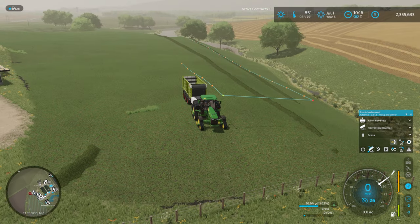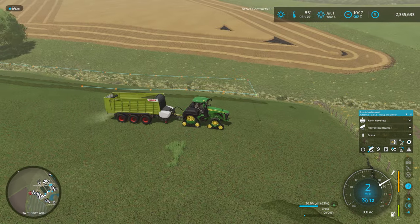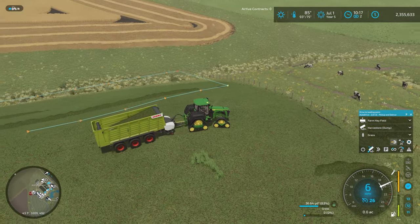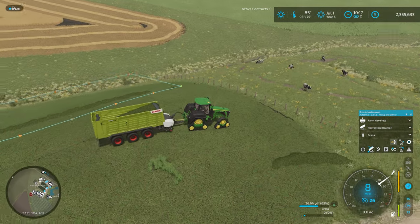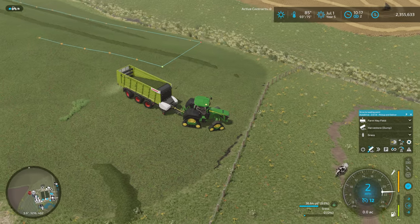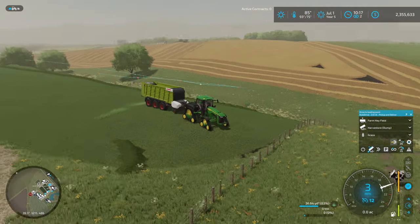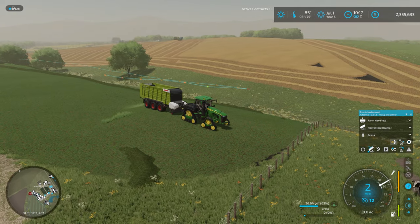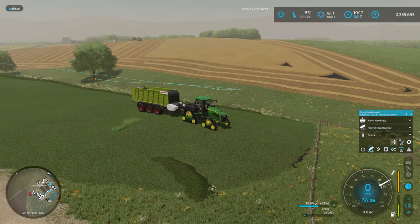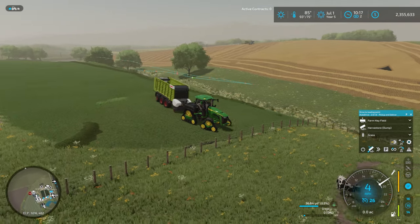It seems to be working all right. At the end of last episode we set this all up and I had some issues with AutoDrive doing its thing - I think I've got that sorted out. We clearly needed more headland space down here for this job; I didn't think about that with this fence being down here. We're also going to be ramping up our barley harvest - you can see the combine and grain cart going over the hill there and we're most of the way done with that field.